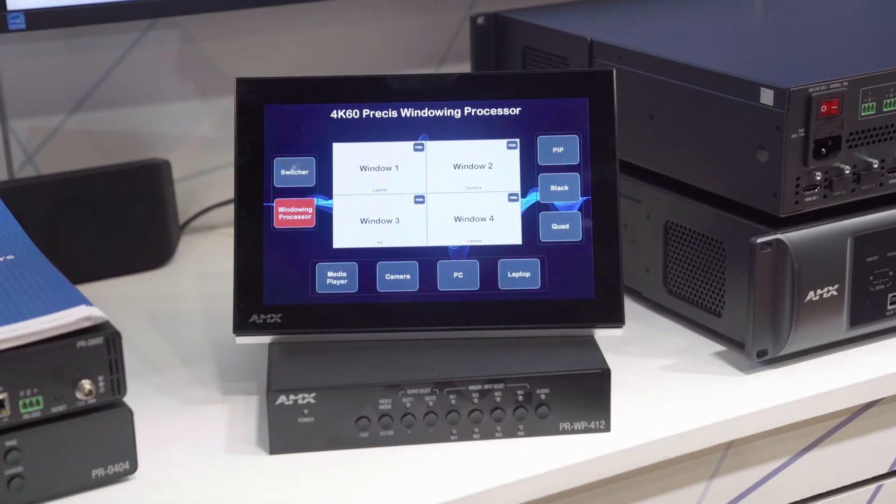It connects up to four Ultra HD 4K HDMI sources to two Ultra HD 4K HDMI displays, and it allows you to freely switch between them. The key application of this particular device is for monitoring and displaying multiple sources simultaneously.